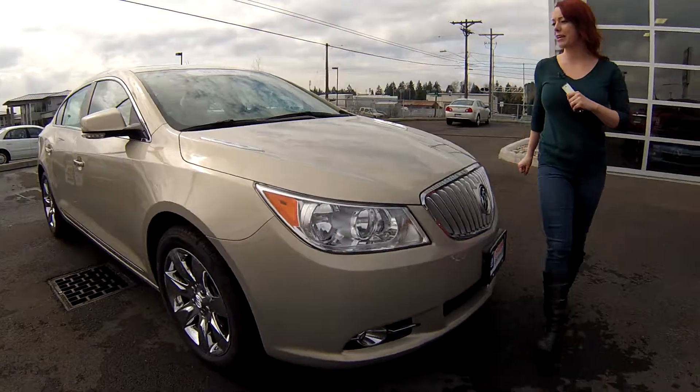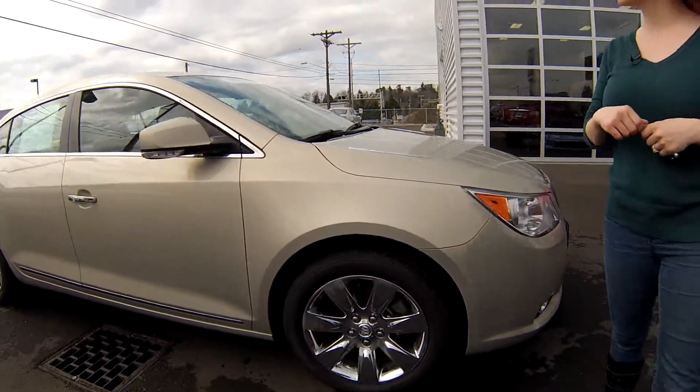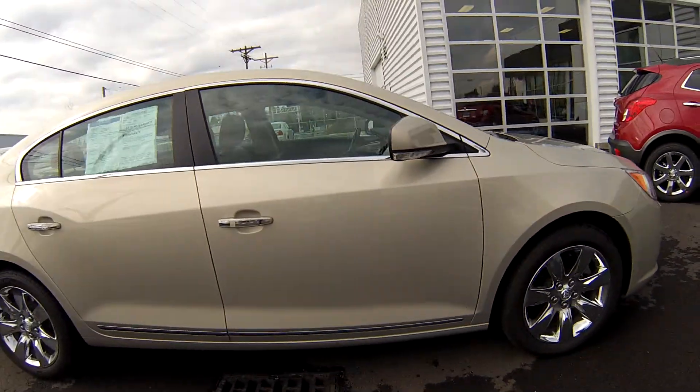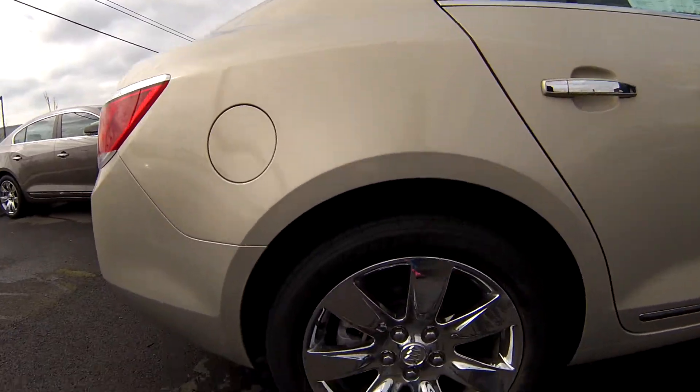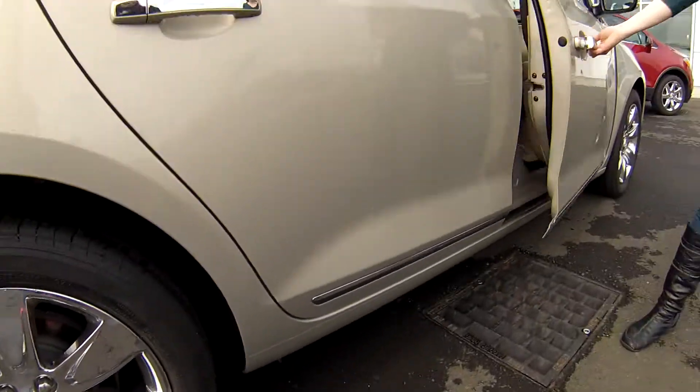It's a nice cream, kind of gray color with chrome accents. It's a certified pre-owned with chrome rims and brand new tires as well. The exterior is in great condition — no dents or dings.